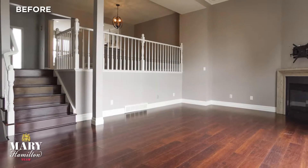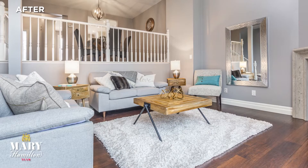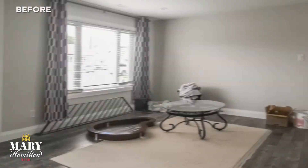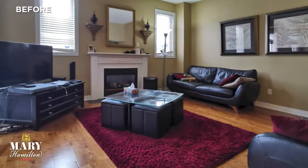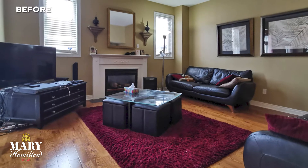Home staging can decrease a home's time on the market by half and can increase the value on average by 15 to 30 percent depending on the home, which means a lot more money for you.